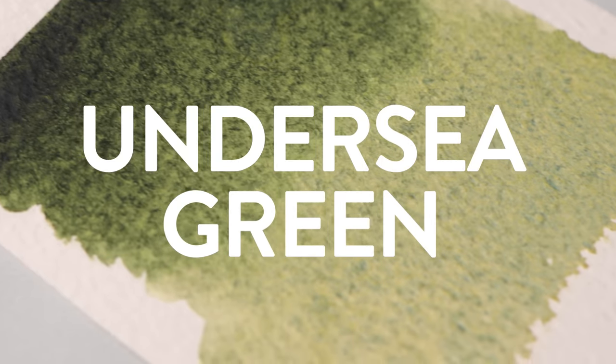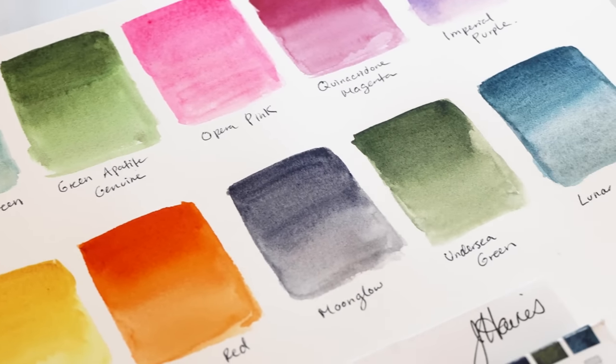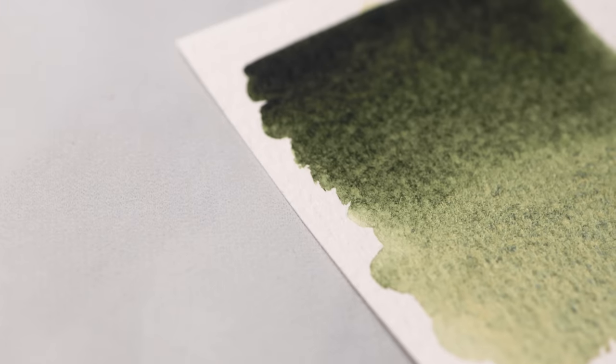Number six: Undersea Green. Undersea green is a color I would never have picked up on my own had it not been for the Jean Haines collection that I bought a couple of years ago — and it was actually my gateway to entering the whole world of Daniel Smith. Coming back to undersea green, I'm so glad it was bundled into that set because it's quickly become one of my essential go-to's for landscape painting. I believe it's made up of quinacridone gold and some extra granular ultramarine, and the result is this very muddy, sedimenty, deep moss color that I just love to use on everything.